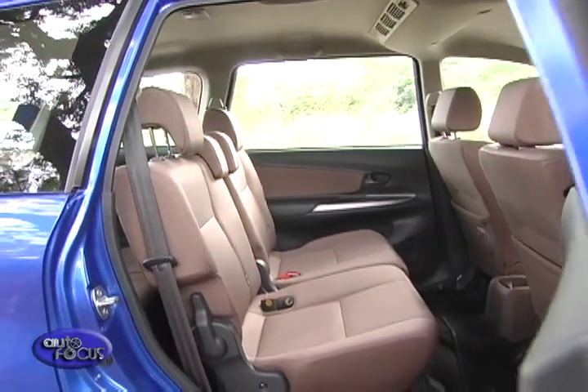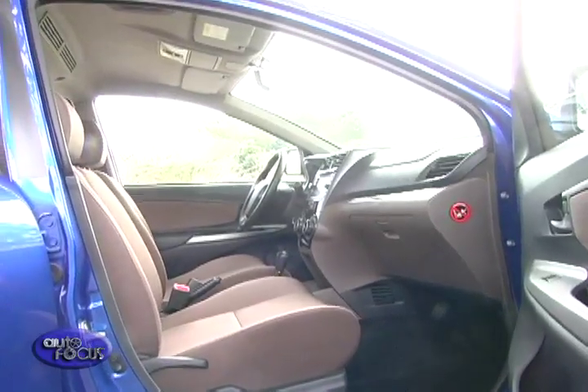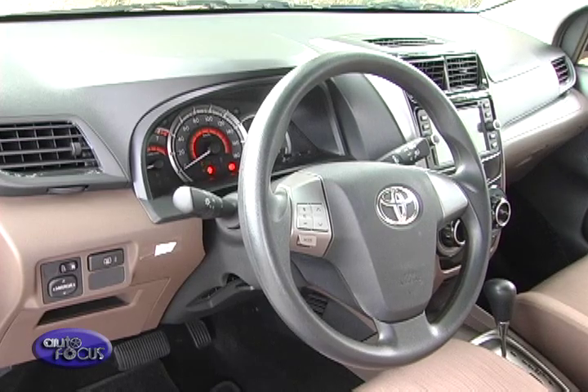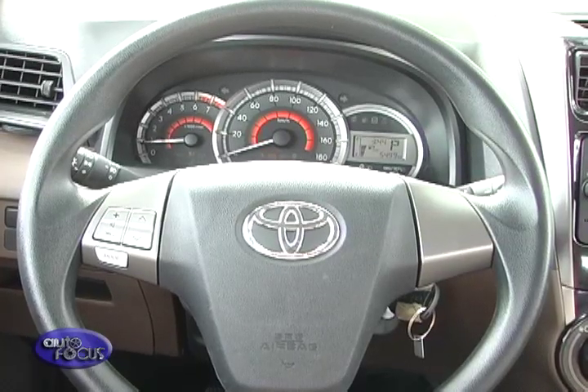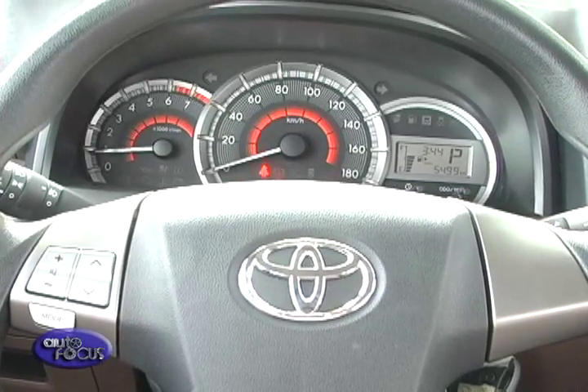Stepping inside, the Toyota Avanza has a two-tone-themed interior, with the top portion of the dash in gray. The seats are trimmed in beige fabric, and the steering wheel, which comes with tilt-adjust, is trimmed in urethane. The instrument cluster offers the basics, but has a digital readout for fuel, odometer, and trip meter.